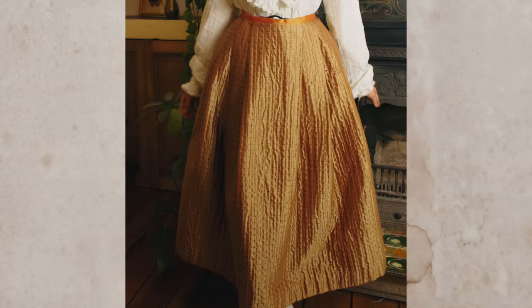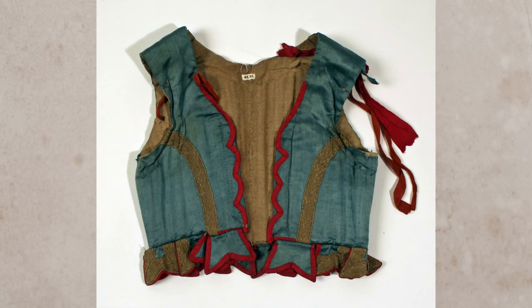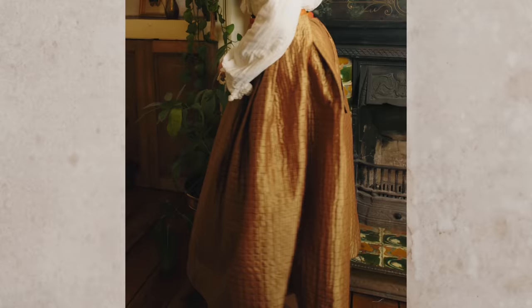I absolutely love this quilted petticoat and it gets a lot of use in winter especially, because it essentially feels like wearing a giant duvet. I also have a bit of this fabric left, so in the future I'd like to make a matching pair of quilted jumps, which is essentially going to end up looking like an 18th century version of a tracksuit. This quilted petticoat took me around 30 hours to sew.